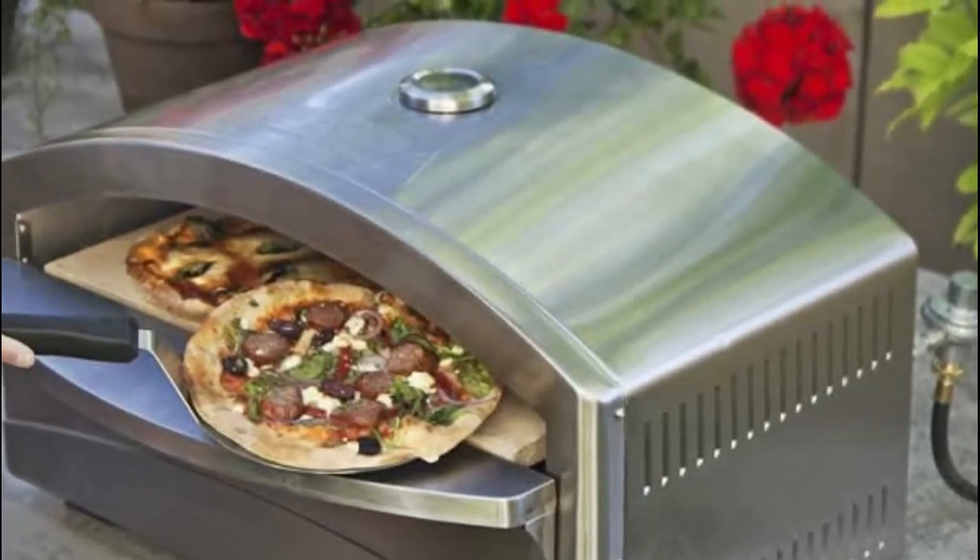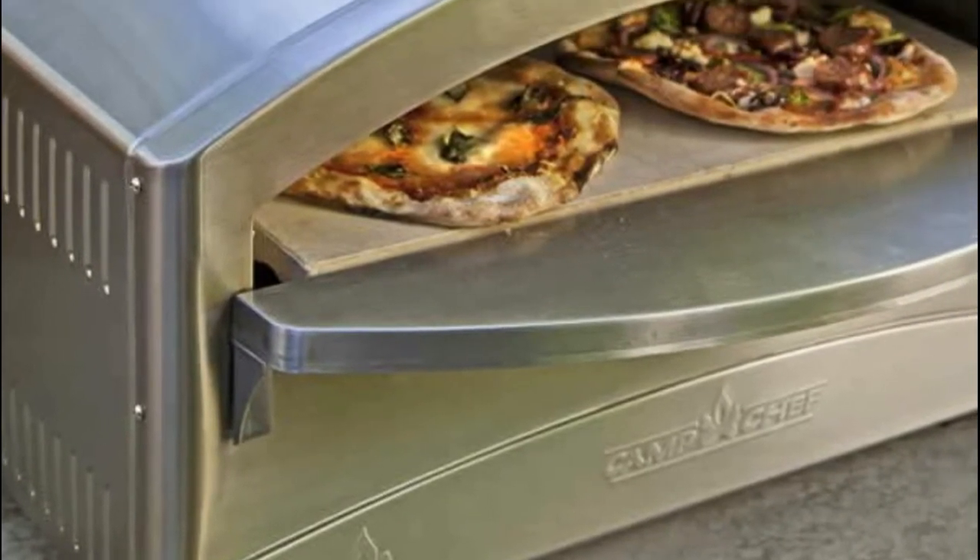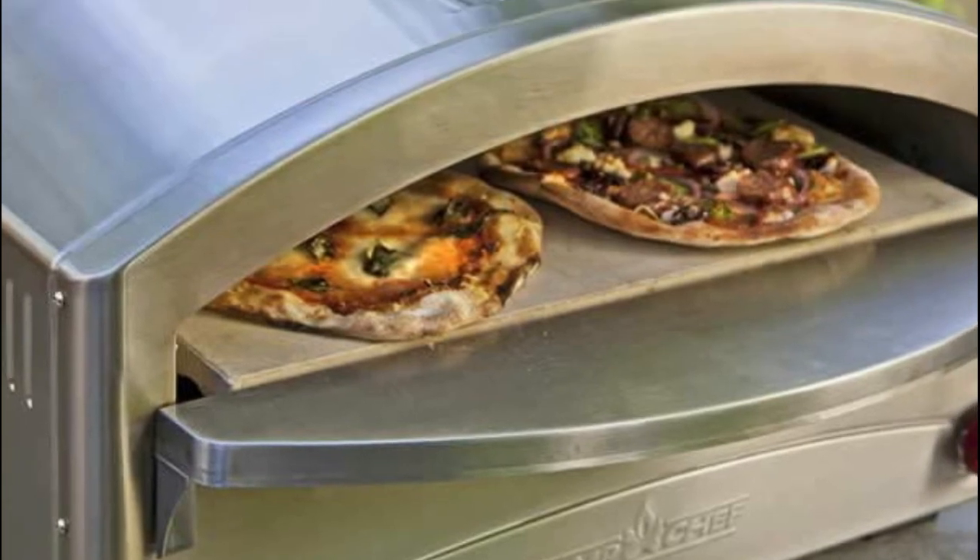Double-layered sealing enhances heating dynamics, bakes like a brick oven. Preheat and ready to cook in 15 minutes. Built-in valve ignition and micro adjust valve give you total flame control.